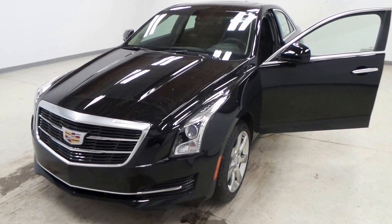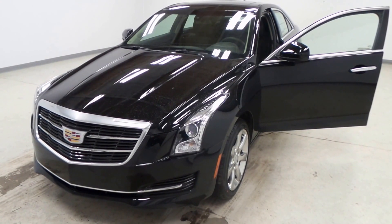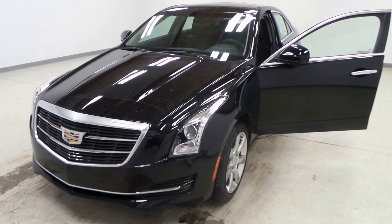There you have it, folks. 2016 Cadillac ATS 2 liter turbo. All wheel drive.